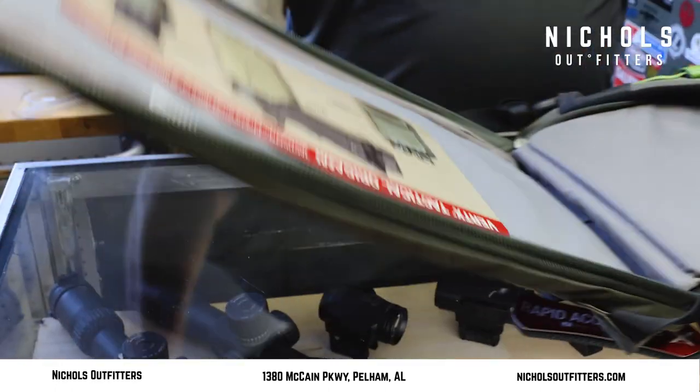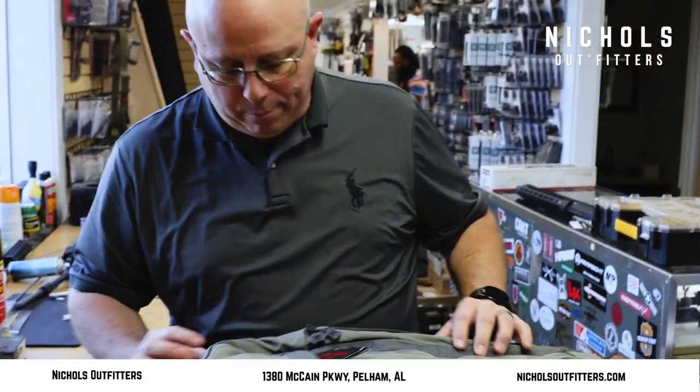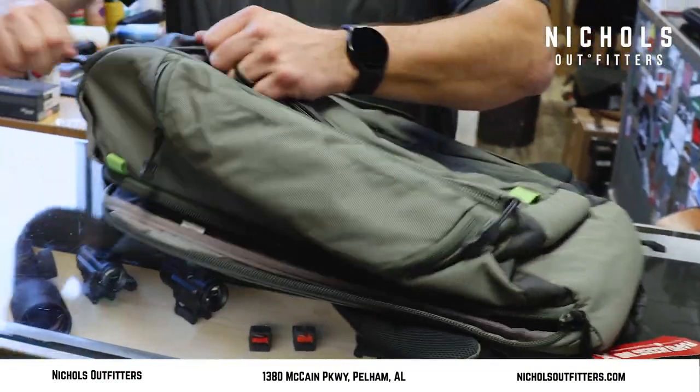You can keep this separate and nobody's the wiser that you've got a gun in the backpack. This also has an additional compartment that I missed.